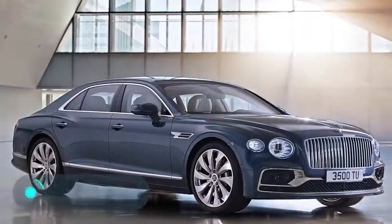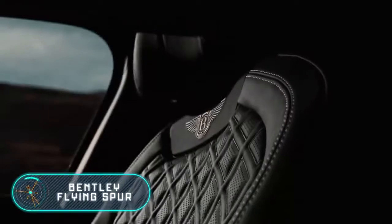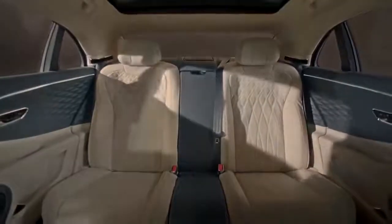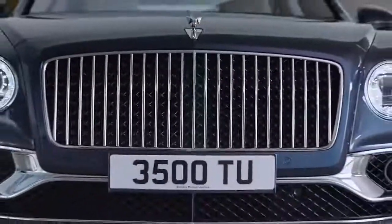The Bentley Flying Spur — we could talk about the technical characteristics, the power and the speed of this car for a long time. After all, the Bentley Flying Spur is one of the fastest sedans on the planet. However, we want to focus on its amazing and unique interior.